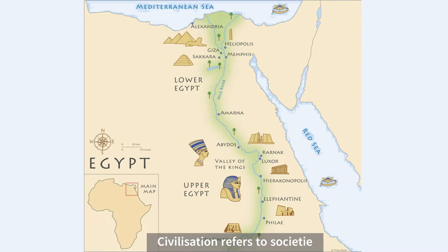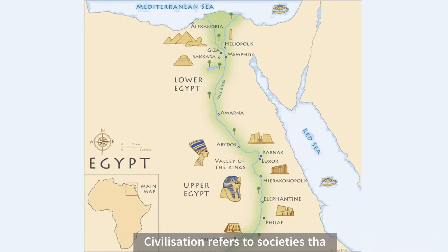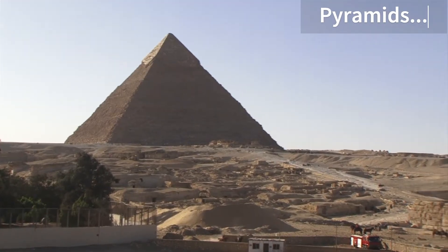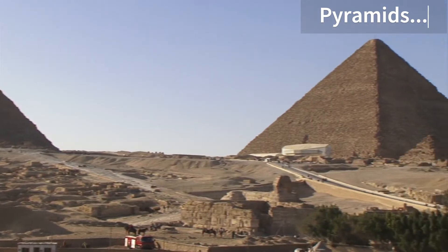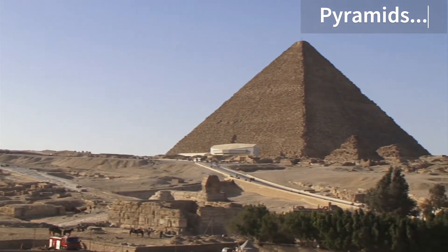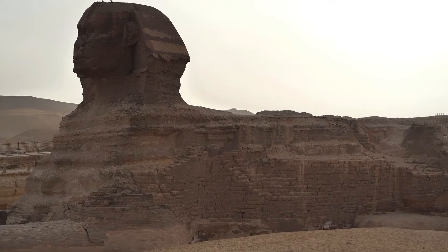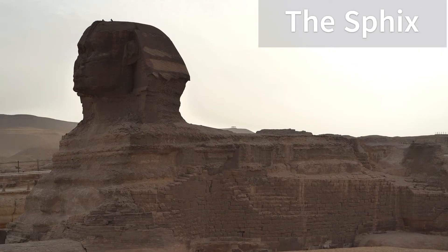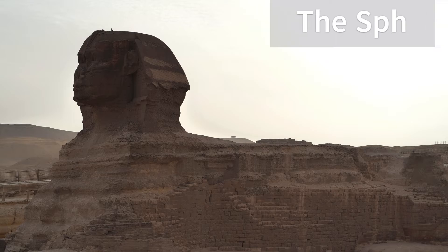Civilization refers to societies that become bigger and more organized. Egypt became one of the greatest ancient civilizations, and its history is still remembered today. Ancient refers to something that is very, very old. Even after 4,000 years, many of the ancient monuments, tombs, and pyramids of the Egyptian pharaohs are still intact or undamaged. Egypt is located in the northeast corner of Africa, and its story is one of the most fascinating in the world.